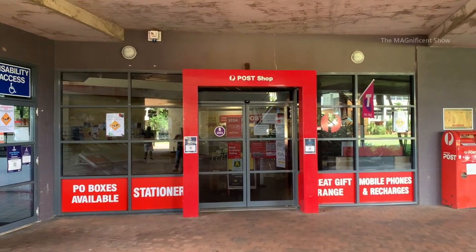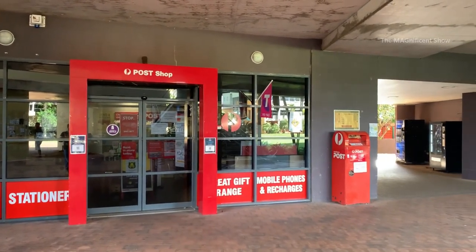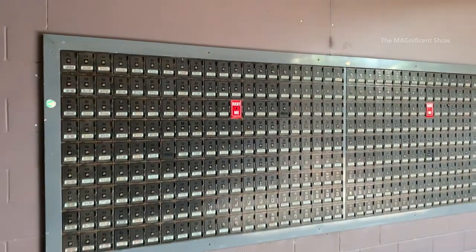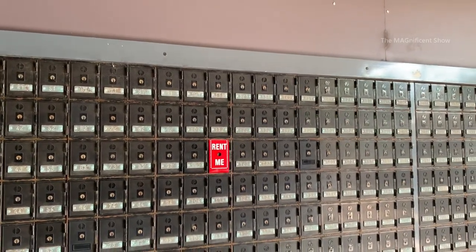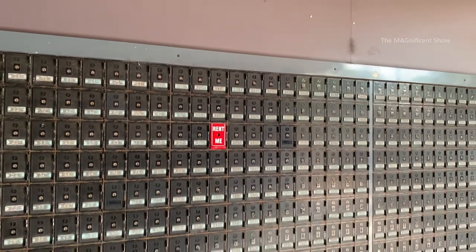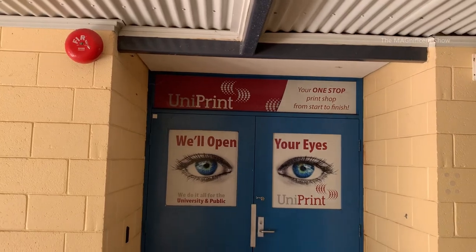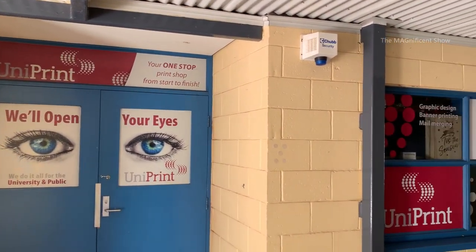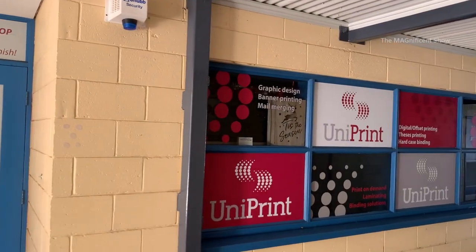There is also a post office available in this university. Post boxes are available for renting — students and staff working here can rent them and use them. This one right here is the printing press of this university where you can print, scan, and photocopy any academic material.